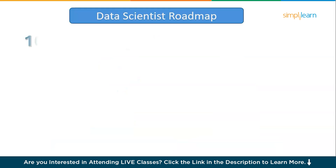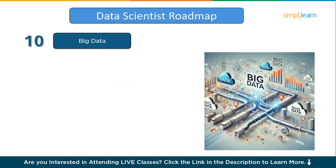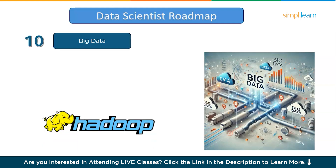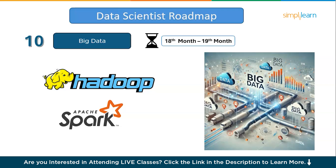Moving on to the last step: Big Data. Big Data refers to extremely large volumes of data generated rapidly from sources like social media and sensors. For data scientists, learning to handle Big Data is crucial, as it requires specialized tools like Hadoop and Spark to analyze and extract insights effectively. With companies relying on data-driven decisions, Big Data skills make you a highly in-demand professional in the field. Focus for about two months and you will be able to spot trends and patterns from datasets very easily.